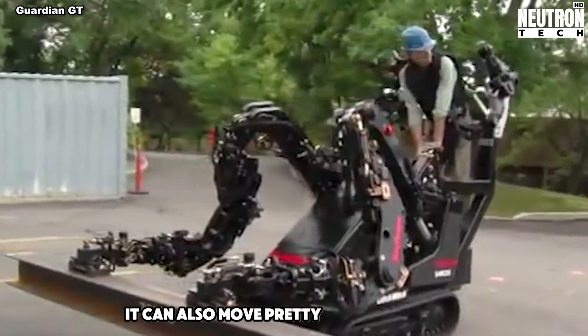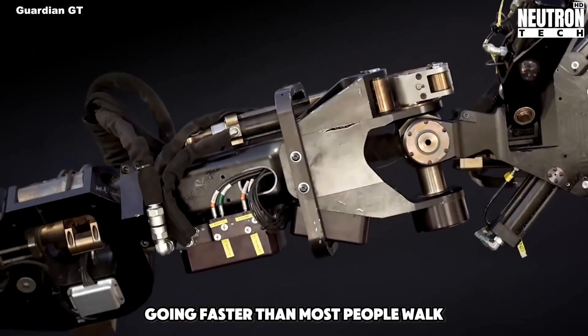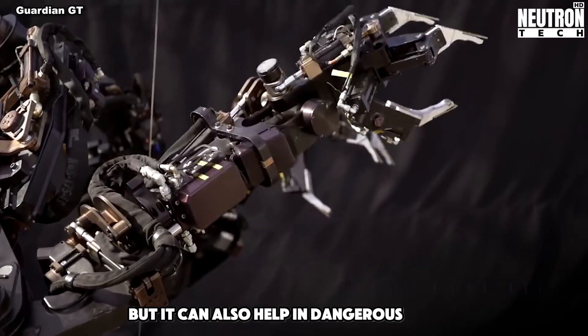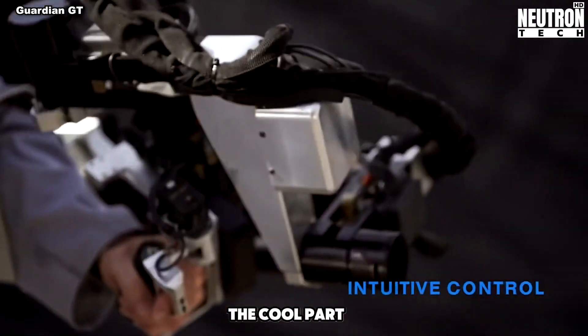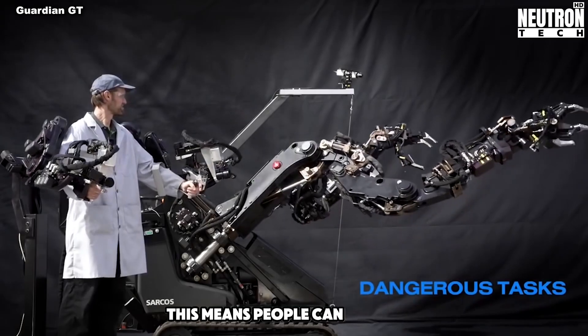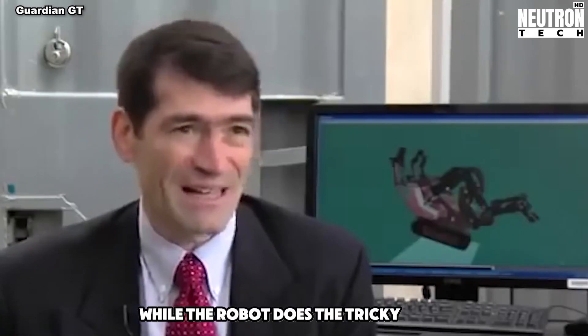It can also move pretty fast for a robot, going faster than most people walk. The people who made it say it's good for building things, but it can also help in dangerous places. The cool part is that someone can control it from far away, meaning people can stay safe while the robot does the tricky work.